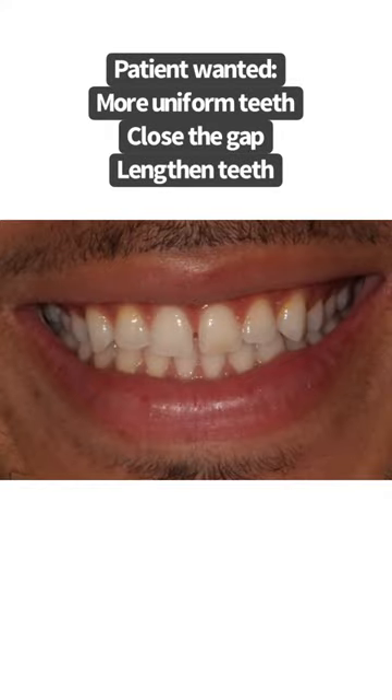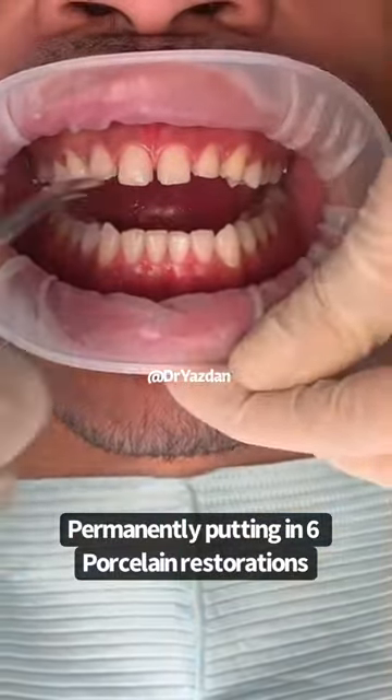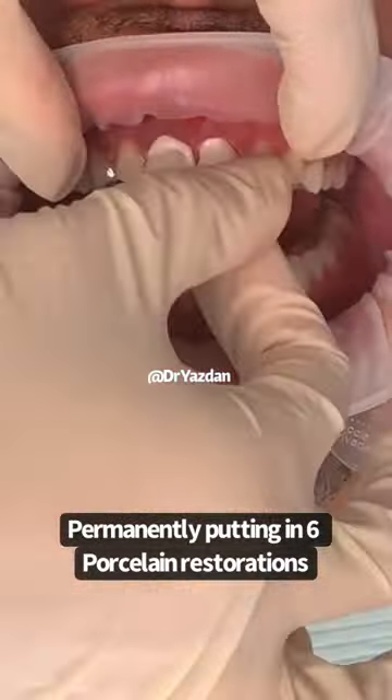This gentleman wanted to enhance his smile by closing the space, making his teeth look more uniform, and enhancing the color. So he opted for six porcelain restorations to do that. You can see here that even though his tooth structure was removed, he still has a good amount of tooth structure left.